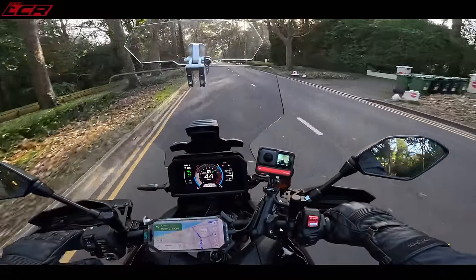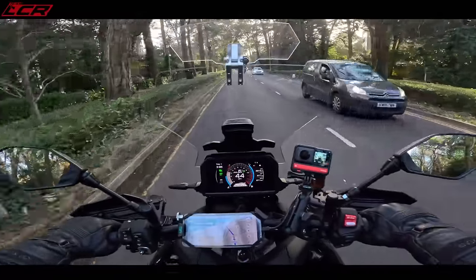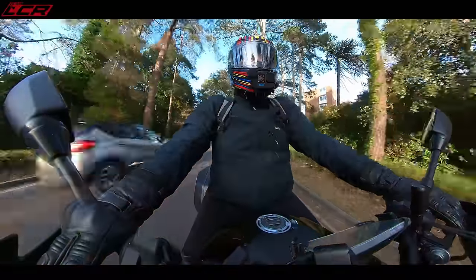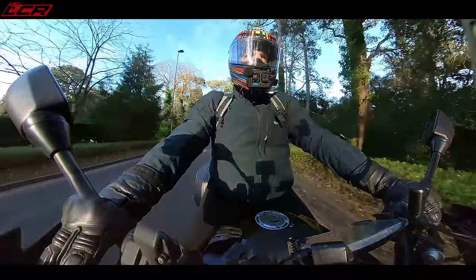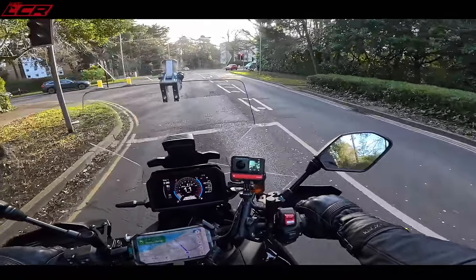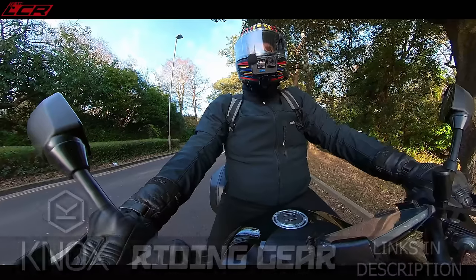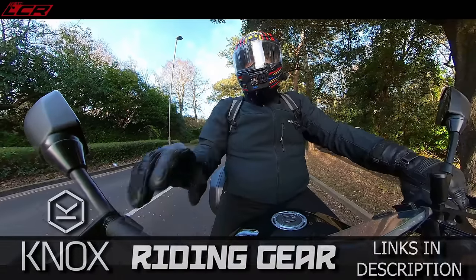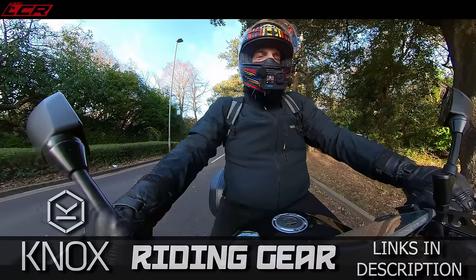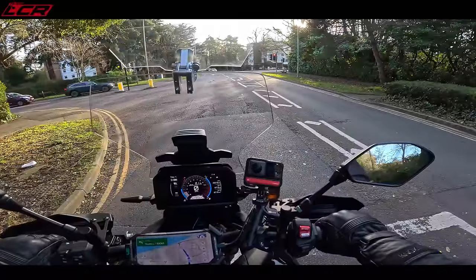We're 1.7 miles away from the ferry crossing now, coming into Sandbanks. I believe Sandbanks is one of the most expensive real estate places in the whole of the UK - possibly the world.